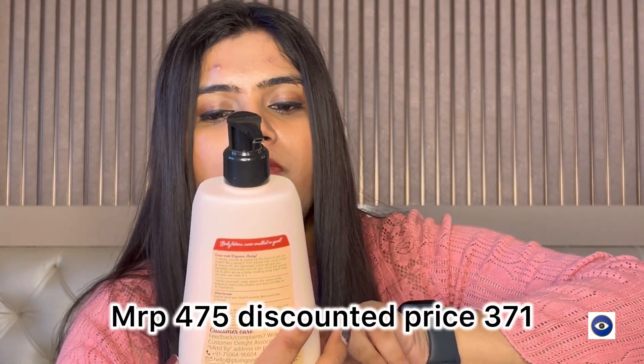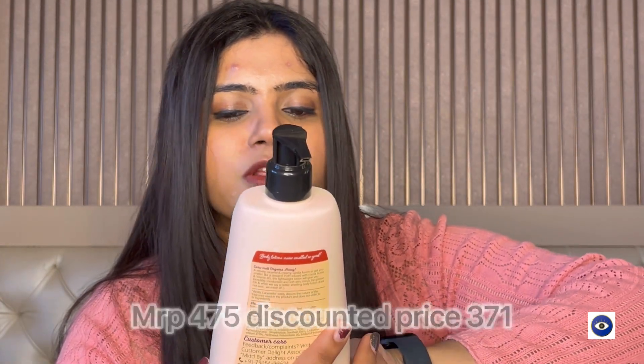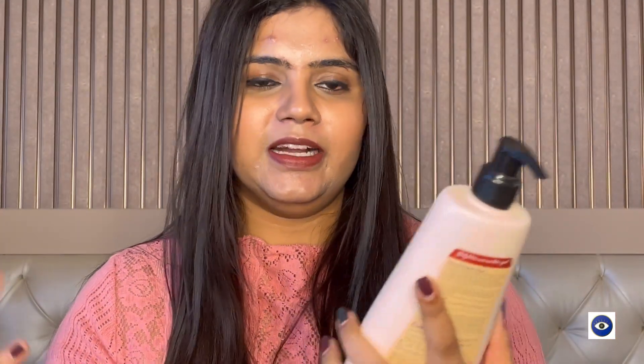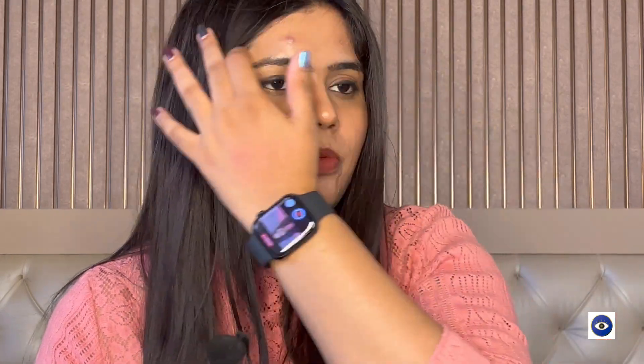Moving on to the next product — this is the Plum Body Loving Body Moisturizer, a vanilla caramel body lotion with cocoa butter. I got this body lotion because of the hype in the market — many people have said it is a dupe for the Bum Bum Cream in terms of fragrance and formula. I'm not interested in trying that high-end body lotion right now because I already have a lot of lotions — Vaseline variants, Wishcare, Minimalist — so I thought of trying this one for the fragrance especially.